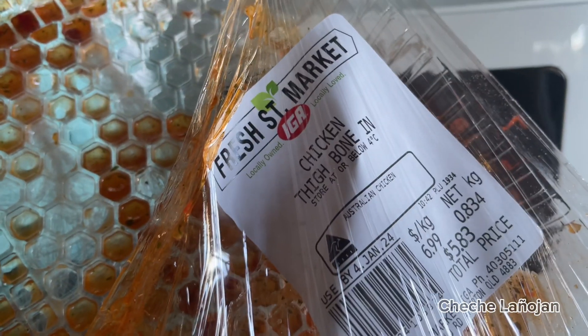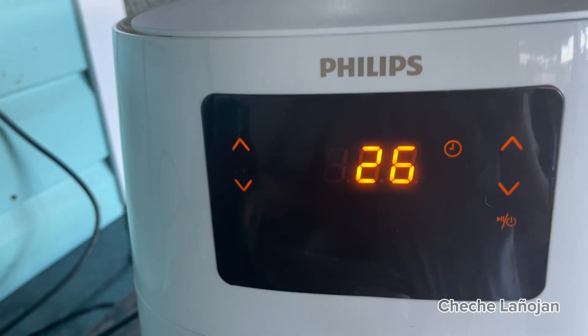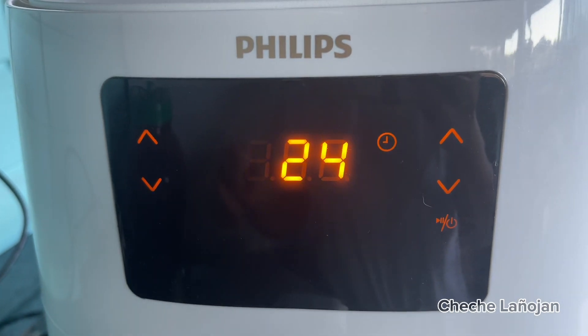For now I'm cooking chicken in the air fryer for our dinner — almost ready!